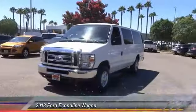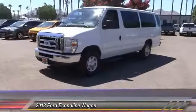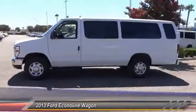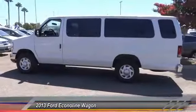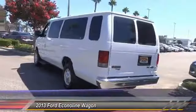The 2013 Econoline. The Ford Econoline is a great work vehicle with plenty of room for any type of tool on the planet. You won't go wrong with the Econoline, and it is priced below $20,000. This vehicle has less than 75,000 miles.